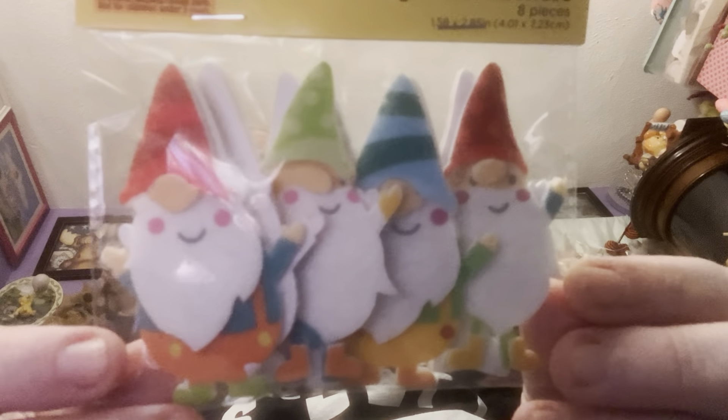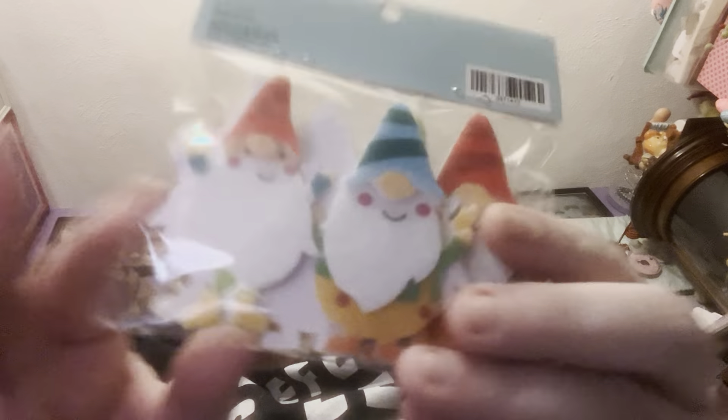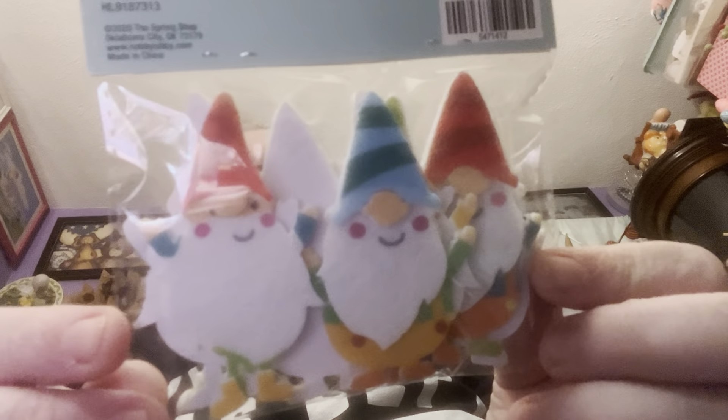These were also from the Spring Shop — gnome stickers. Look at them, jolly little fellas! You get eight pieces in there.